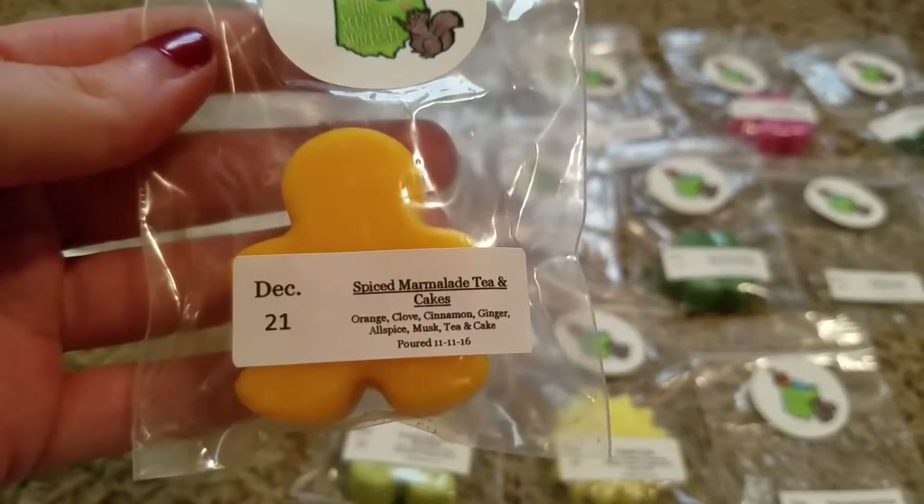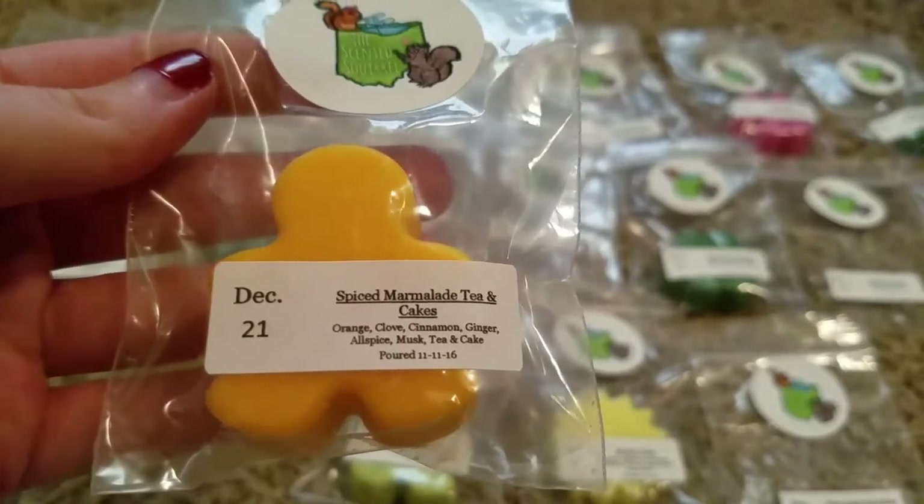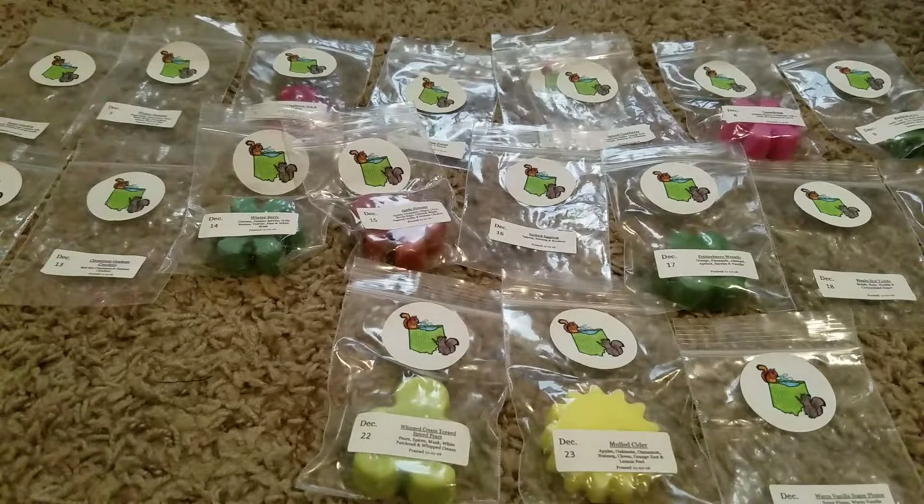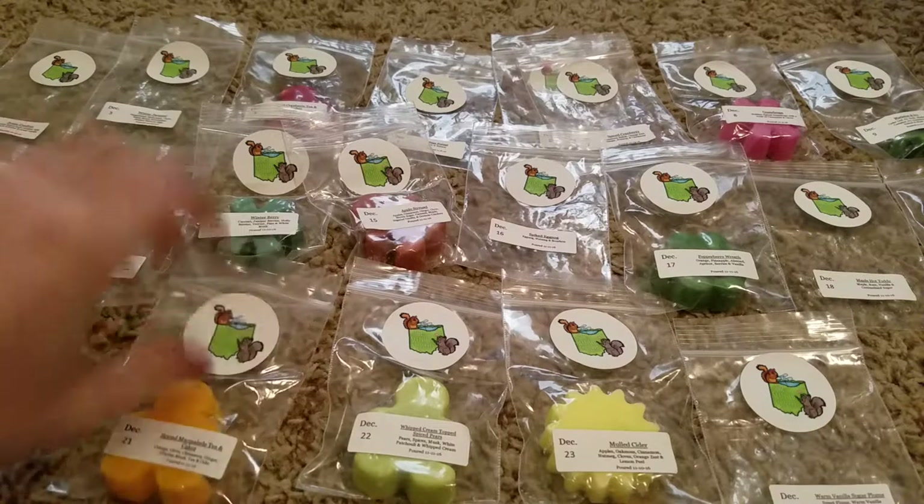Day 21 was Spiced Marmalade Tea and Cake — Orange, Cloves, Cinnamon, Ginger, Allspice, Musk, Tea, and Cake. She has a really nice tea and cake; I really like their tea and cake. You just get that and the orange. Really good.